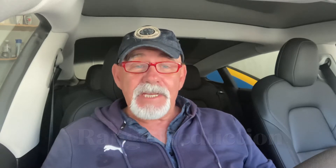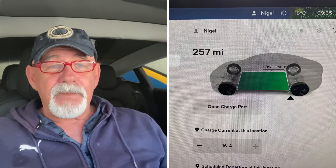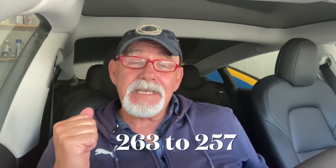Today I'll take a look at the range of the vehicle and range degradation. A viewer commented that when the car was fully charged I was at 257 miles, and wondered what the range was when I first had the car. When I first had it, the maximum range was 263 miles, although when I ordered it said 278 — it never arrived with those numbers. The new model now shows 305.